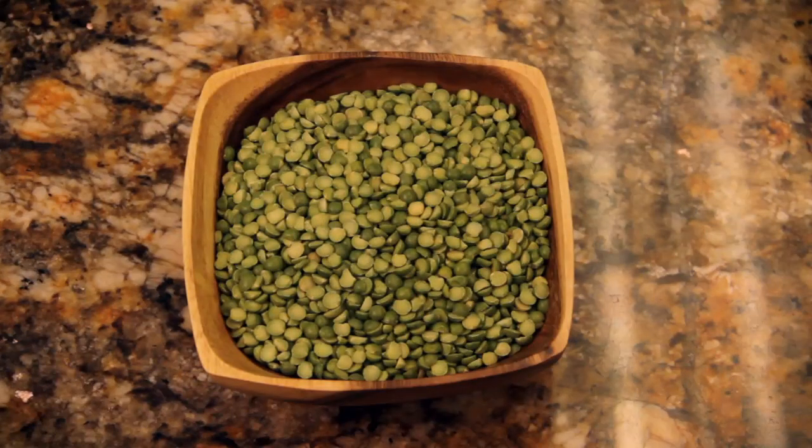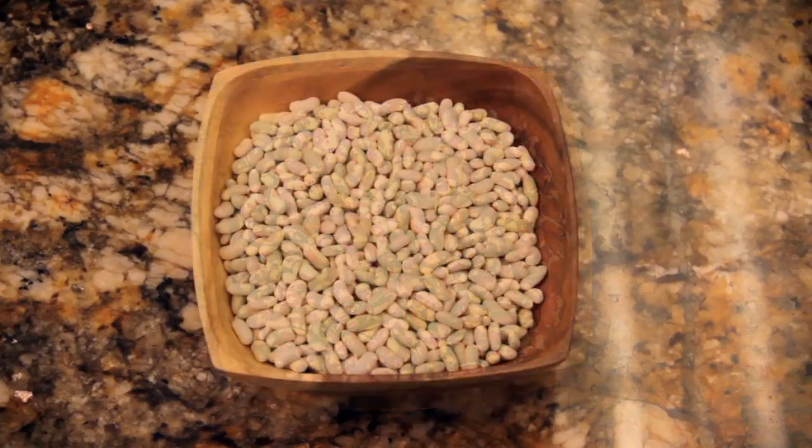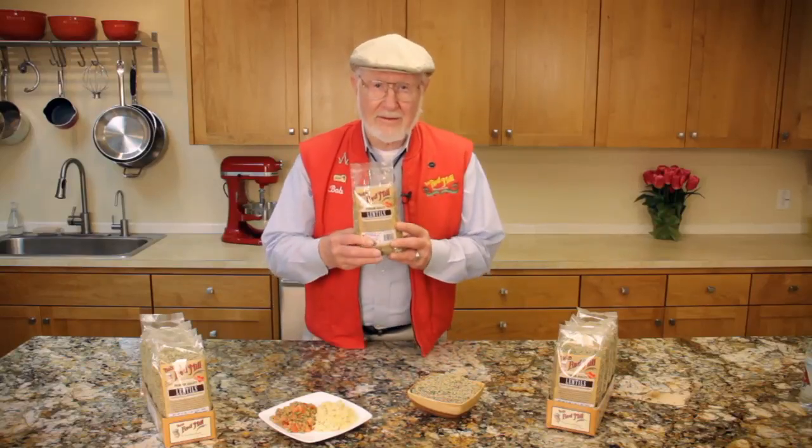Our line of legumes includes lima beans, split peas, cannellini beans, Anasazi, and flageolet beans, and so many more, including one of my favorites, Bob's Red Mill lentils.